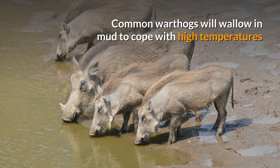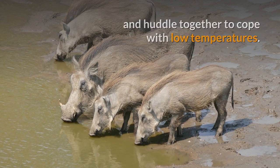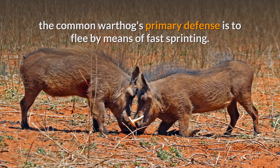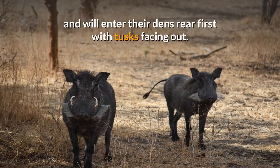Common warthogs will wallow in mud to cope with high temperatures and huddle together to cope with low temperatures. Although capable of fighting, males aggressively fight each other during mating season. The common warthog's primary defense is to flee by means of fast sprinting. When threatened, warthogs can run at speeds of up to 48 kilometers per hour, will run with their tails sticking up and will enter their dens rear first with tusks facing out.